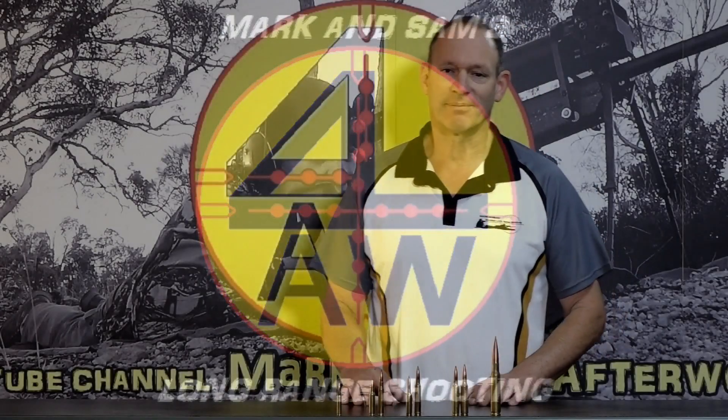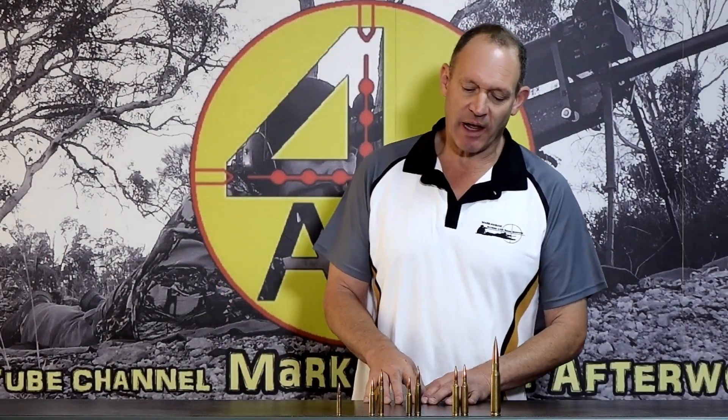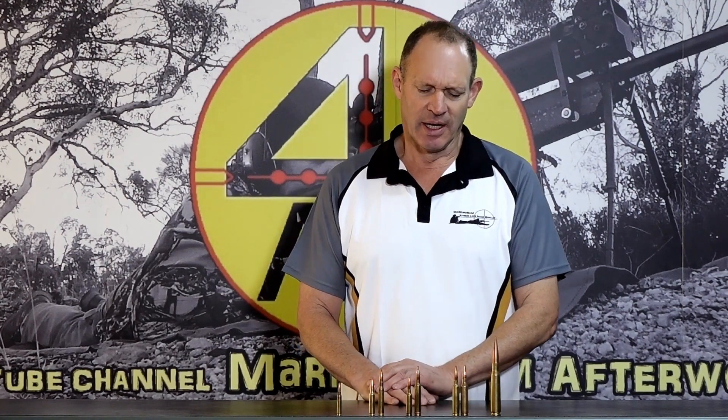G'day and welcome to Mark and Sam After Work. Today I want to do a video about cartridge comparisons. It's probably a little bit of a pet peeve of mine. Over the years I've heard it used largely in sales, but sometimes just in not understanding, or trying to make a point that might not be quite as accurate as it seems to be.